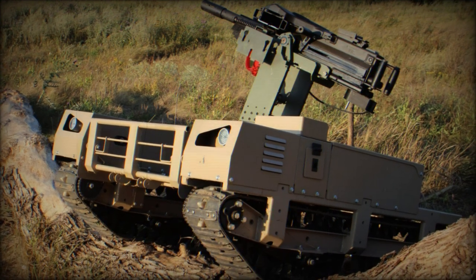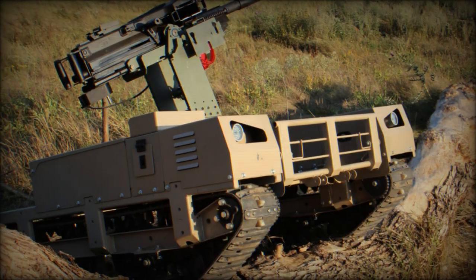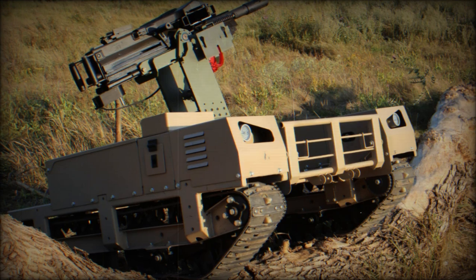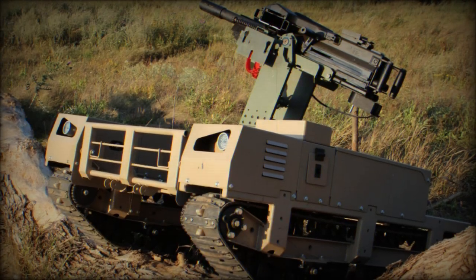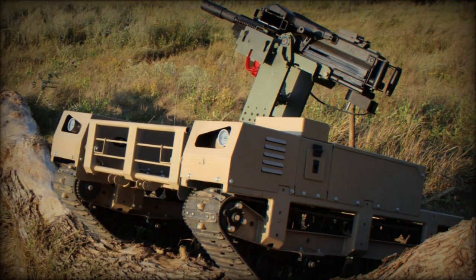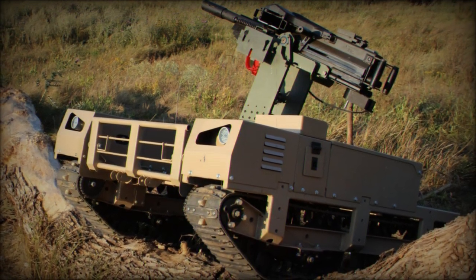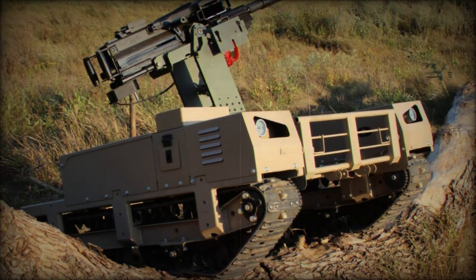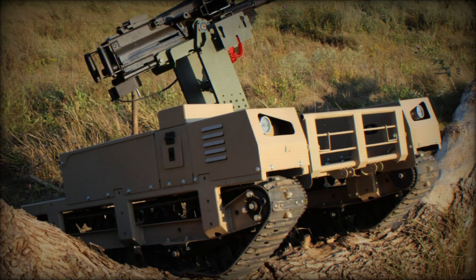The system includes automatic stabilization for precise firing while moving, effective at ranges up to 1,800 meters. Feedback from military testing indicates that the turret's automated targeting is highly accurate, sometimes outperforming human operators, especially when dealing with multiple targets. The turret can store settings for quick adjustments between different objectives, ensuring precision within 20-30 meters.